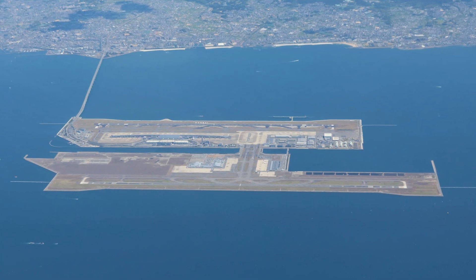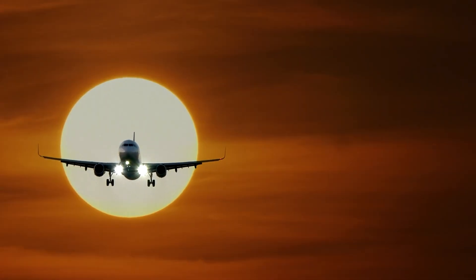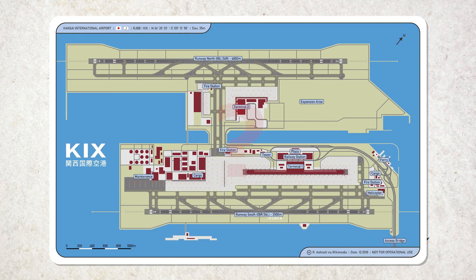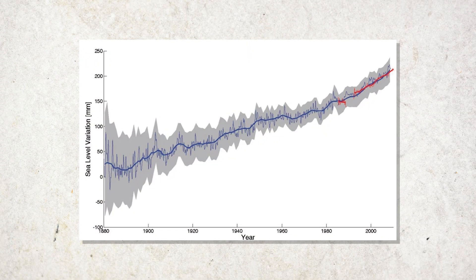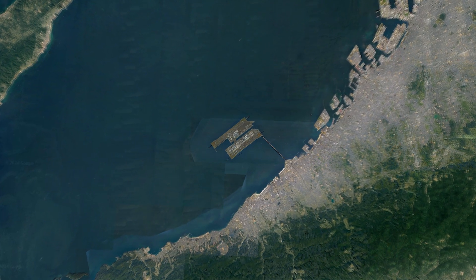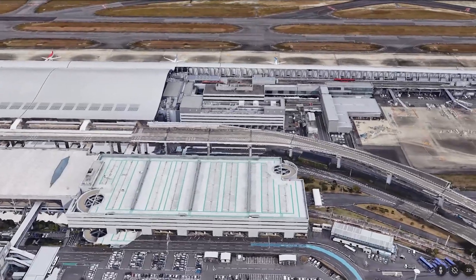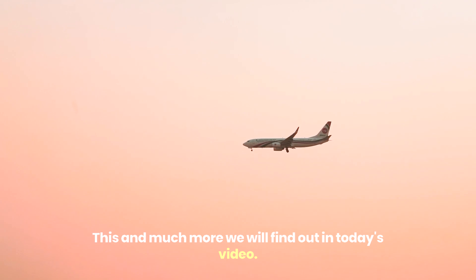It's no secret that the airport sinks 10 centimeters into the sea every year. So, a couple of quick questions: why did Japan take the risk of building an airport in the sea instead of on land? And is it even possible to save this marvel from flooding and ultimate disappearance from Japan's map forever? What have the engineers proposed to prevent it from sinking further? This and much more we will find out in today's video.